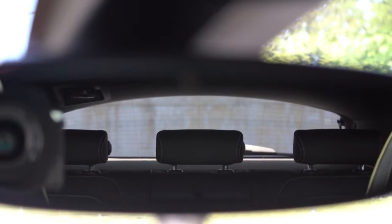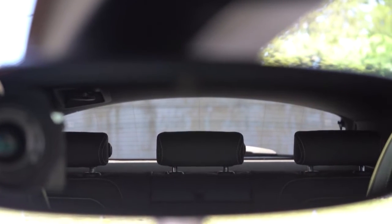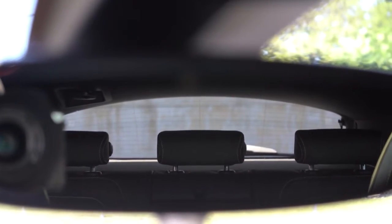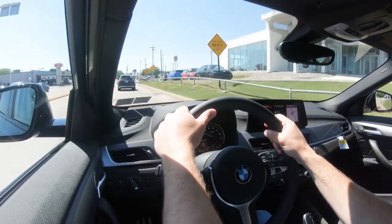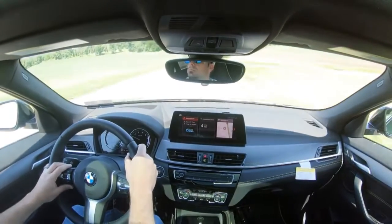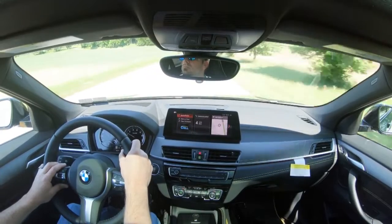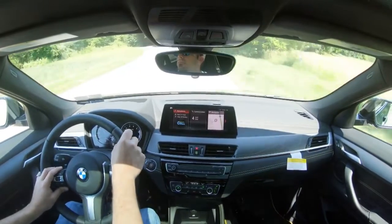Touching on visibility, this is one area where you're going to get a little less than, say, an X1, just because of the shape of the back end. It's something you get used to — having driven cars like the Camaro and the 370Z where visibility is absolutely horrendous, you do adapt. Rain-sensing windshield wipers come standard on the X2, and there is a head-up display available with the premium package, which we do have today — projecting speed and speed limit onto the windshield to better keep your eyes on the road.